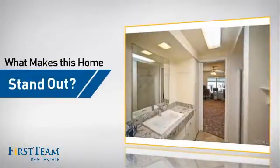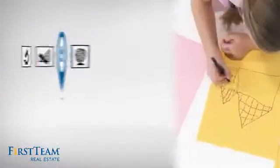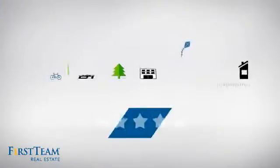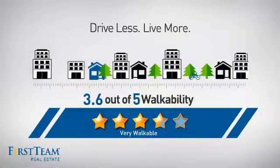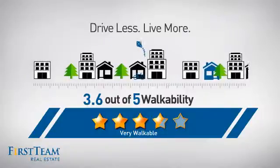But let's talk about what really makes this home stand out. Parents will be happy to know that it's located near several schools. And with a walkability score of 3.6, the neighborhood is a very walkable place to live, for a healthier lifestyle, shorter commutes, and the ability to run errands on foot.